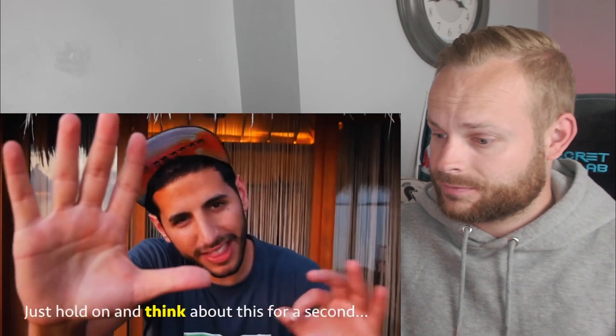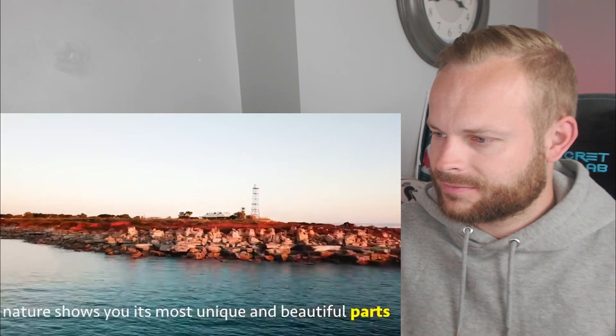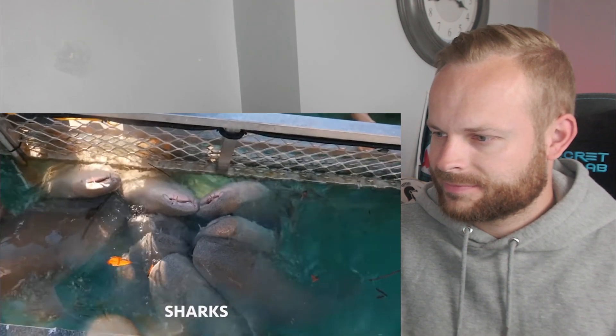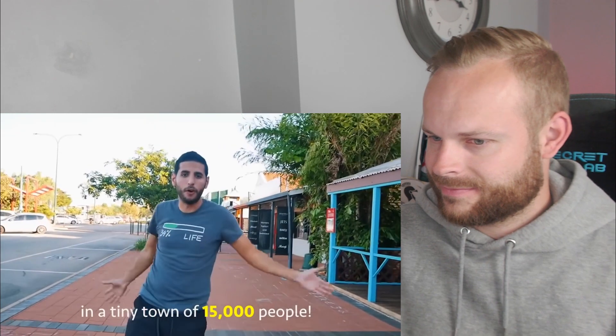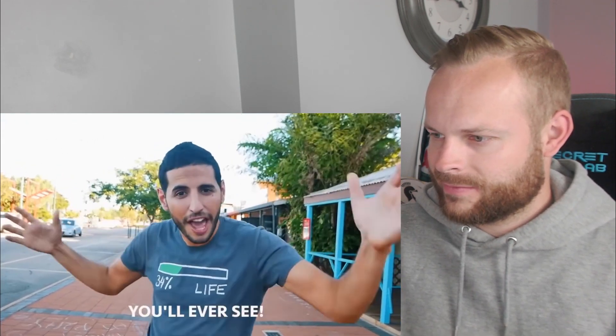Just think about this — in a tiny town in Australia, nature shows you its most unique and beautiful parts: the tides, waterfalls, pearls, dinosaurs, sharks, crocodiles, stars, people, sunsets, outbacks and camels. All of this exists in a tiny town of 15,000 people, making this one of the most amazing places you'll ever see.